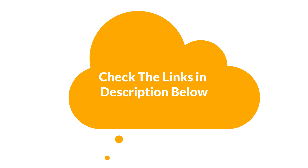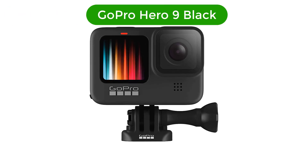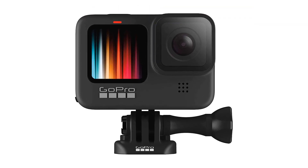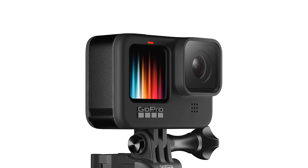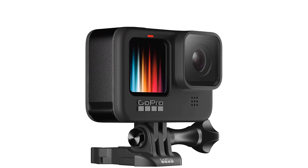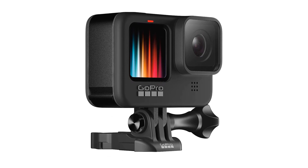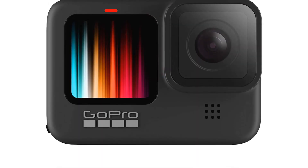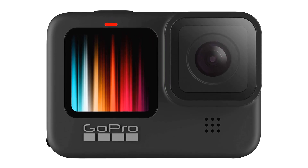Number 1 — our top pick is the GoPro Hero 9 Black, the ultimate waterproof action camera. With its iconic design, it's the perfect companion for any extreme adventurer. The 5K Ultra HD video, 20MP photos, and 1080p live streaming make sure to capture every moment in stunning clarity.